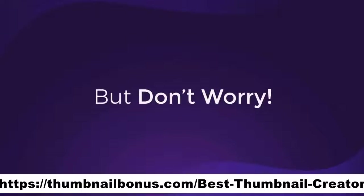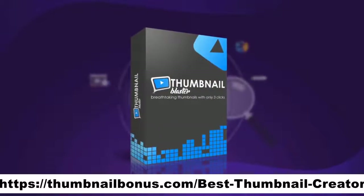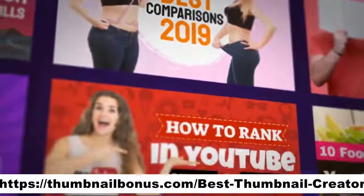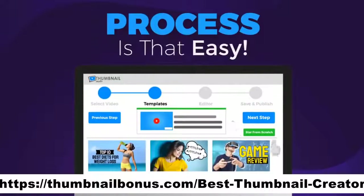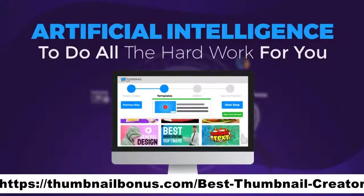But don't worry. After years of testing and tweaking, we are proud to present Thumbnail Blaster — the only AI-based software that will create attention-grabbing and click-pulling thumbnails for any video with literally three clicks. The process is so easy that even a child can do it. Just point and click and let the artificial intelligence algorithm do all the hard work for you.